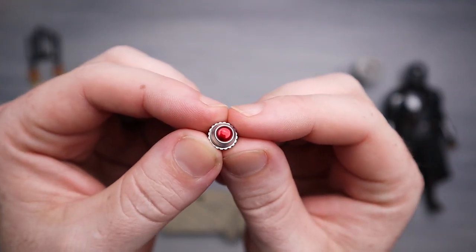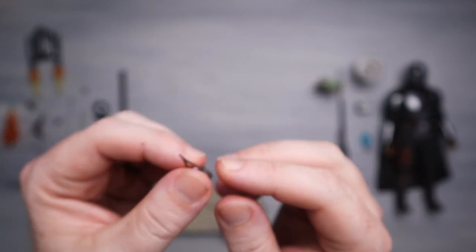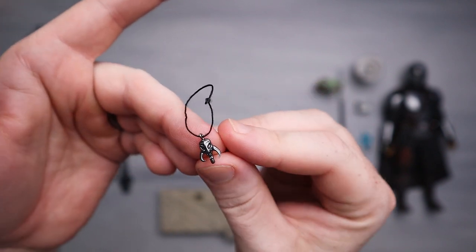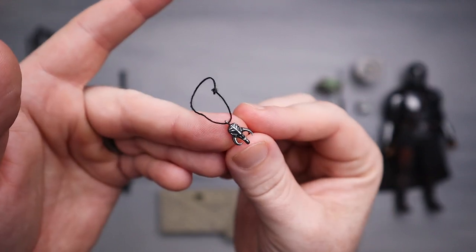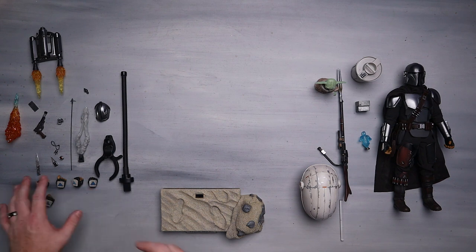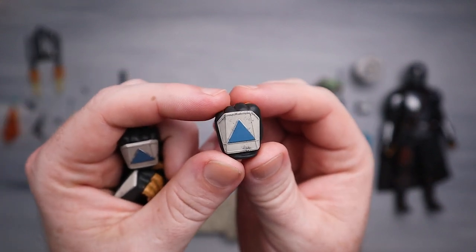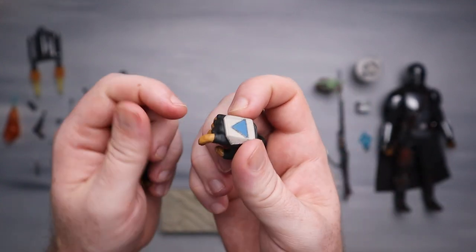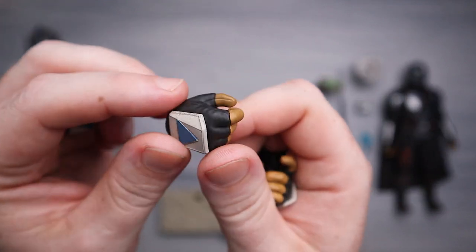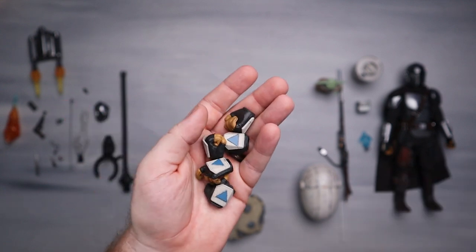We've got a remote detonator - same from the previous version, nicely painted as you'd expect. We've got our tracker fob - again same from the previous version. The child comes with this nice little mythosaur necklace - super small but nicely done in plastic. Then we've got a pile of hands: two fisted hands with orange fingertips, a blaster holding hand for the regular pistol, and two rifle grasping hands already on the figure.